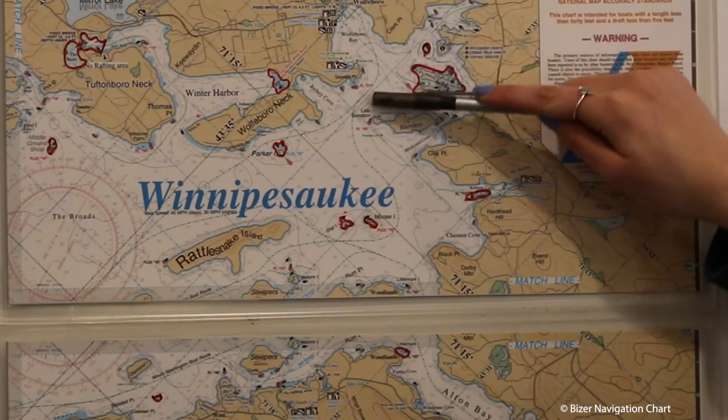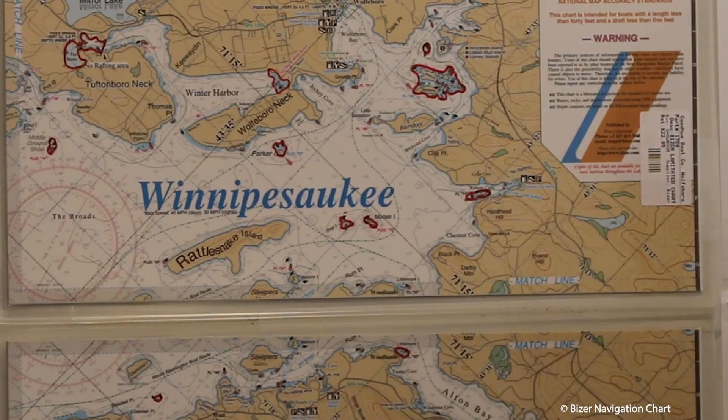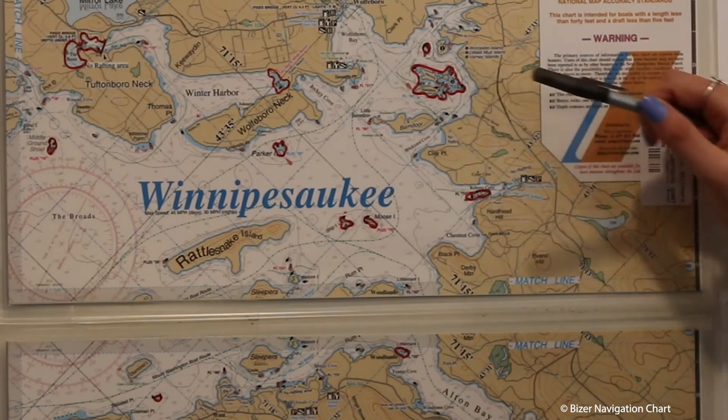This green dotted line is the path of Mount Washington. It is the safest route across the lake because it is the deepest. If you see a black diamond or red diamond, that is a buoy marker.